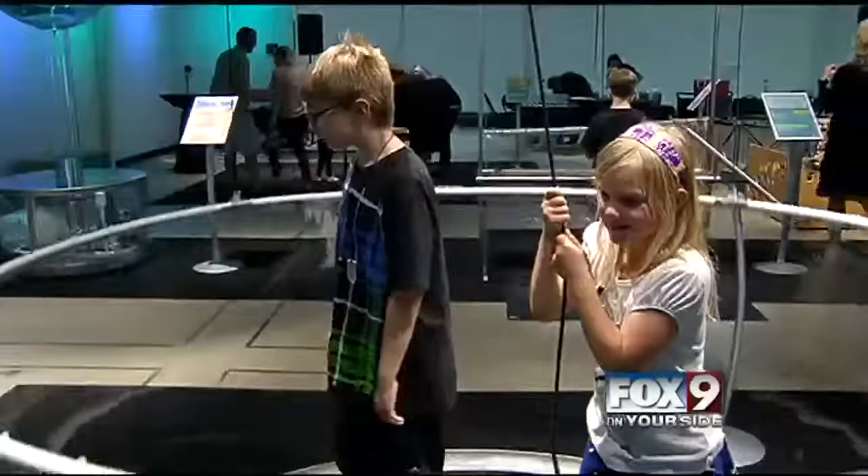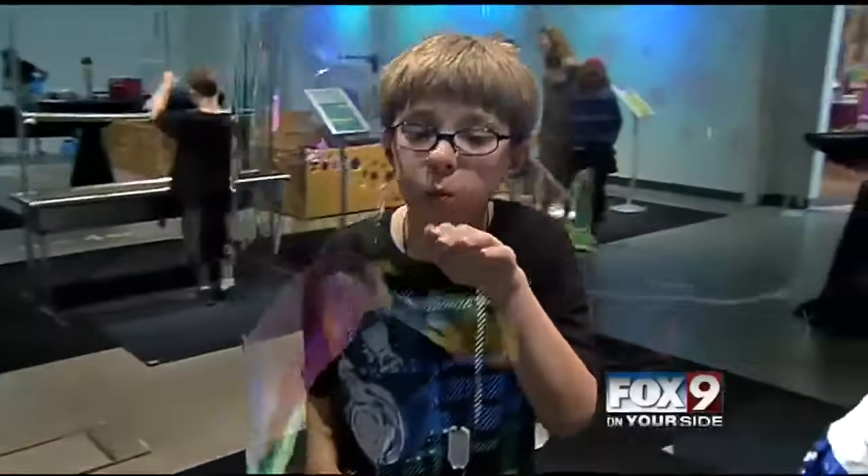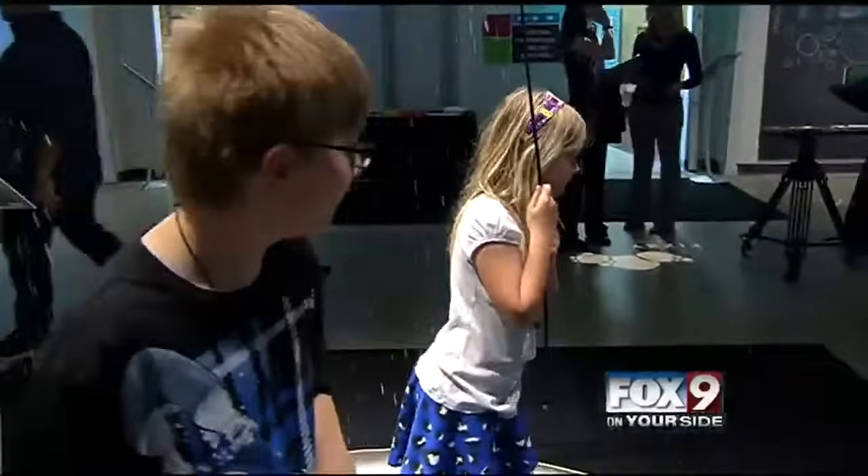This interactive exhibit is all about learning the science behind bubbles at the Discovery Center of Idaho. This is one of the highlights for all of us who work at the Discovery Center. It's so exciting. There's such energy around an exhibition opening, and it's just wonderful for all of us to come together and be able to bring this great experience to our community.